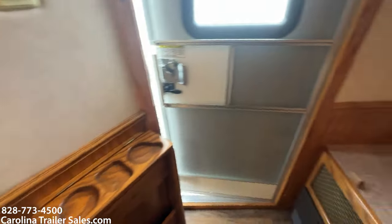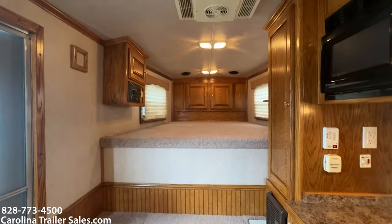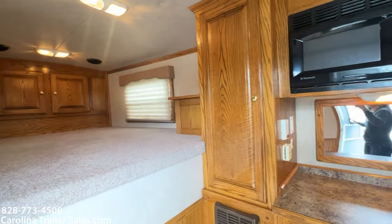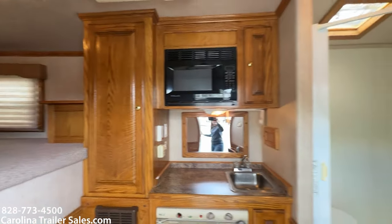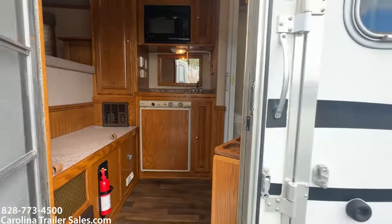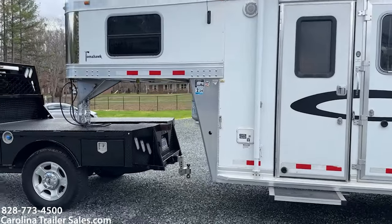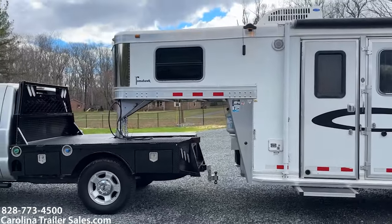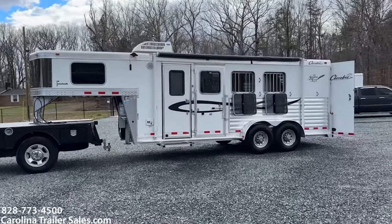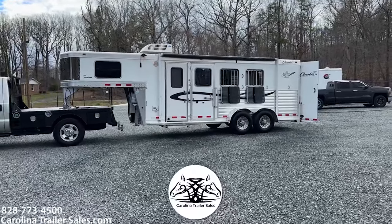This is a four-foot short wall LQ and it has absolutely everything you need: air conditioning, propane furnace, and real nice oak cabinets. Stepping back out — just a nice, all-aluminum, not beat-up compact LQ. Great size, great to get ready for spring camping. 2008 Cherokee, three horse, 7'6" tall, 7' wide. It does have full running boards as well.